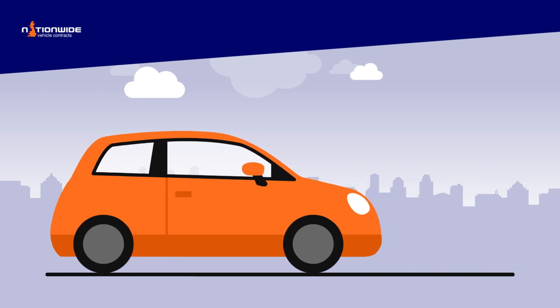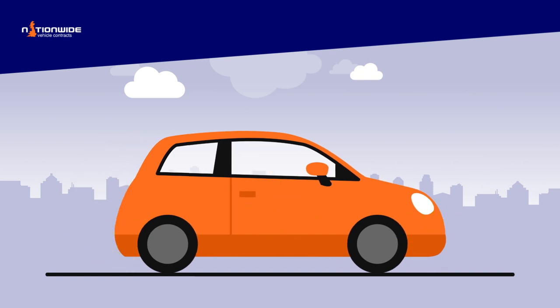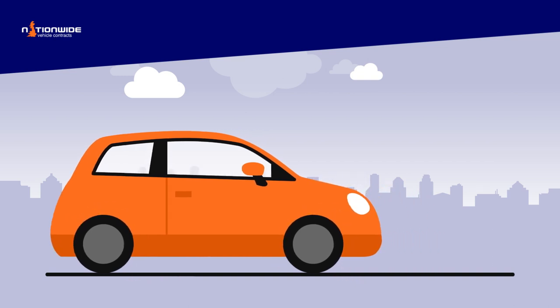These areas include General Appearance, Documentation and Keys, Paintwork, Body, Bumpers and Trim, Windows, Glass, Door Mirrors and Lamps, Tyres and Wheels, Mechanical Condition, Vehicle Interior, and Equipment and Controls.